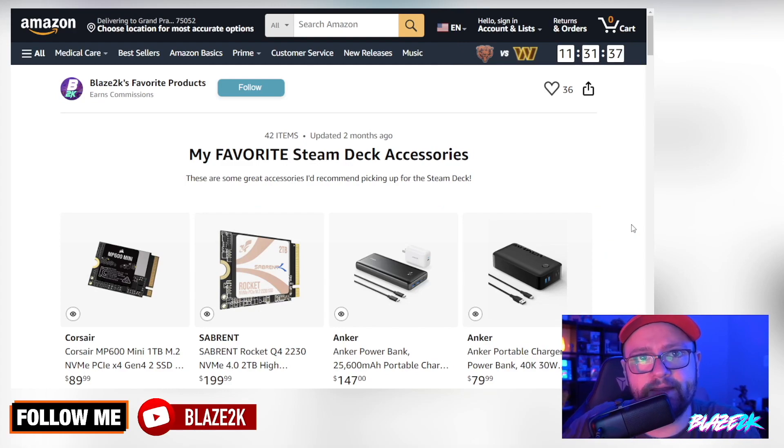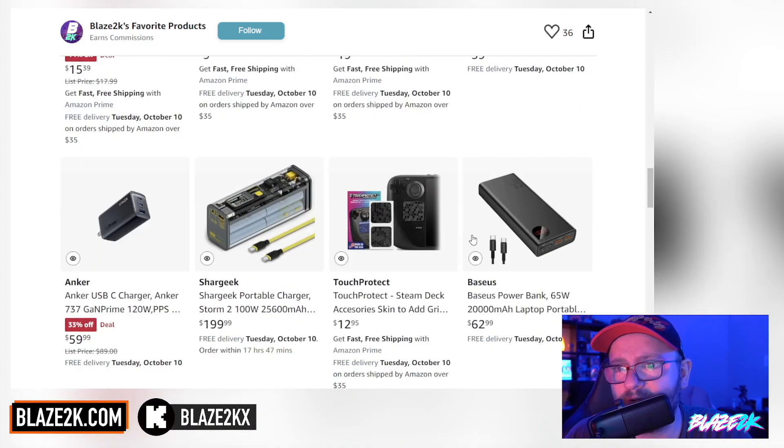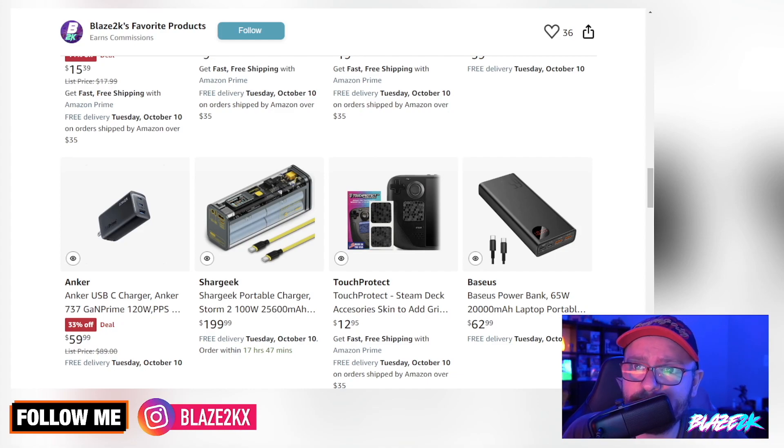Before we get into it though, check the link in the description and the top pin comment of this video for a link to my favorite Steam Deck accessories. You'll find everything you'll ever need for your Steam Deck on there. I keep sharing it because it's a good list and I'm adding a couple of new things today, so stay tuned. Follow it, bookmark it, click the heart button and maybe check on it from time to time in case you find something new.